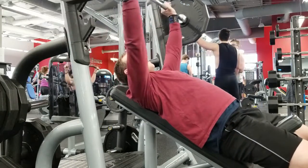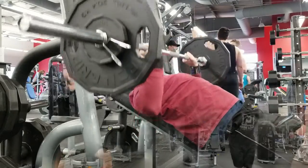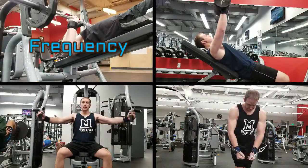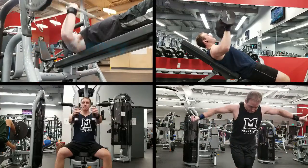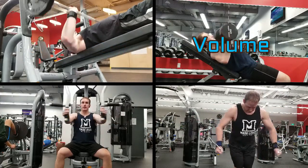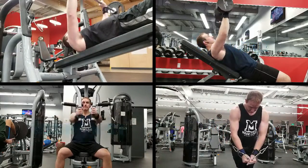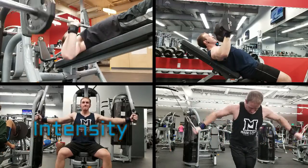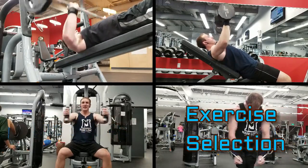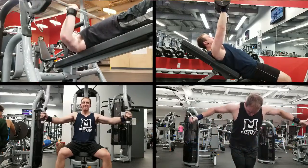Now that we've covered the anatomy of the chest, it's time to devise a plan to train it. We must consider the following: frequency of our chest training — how many times per week will we be training chest; volume — how many sets or reps per week we should do; intensity — how much weight we are using for the desired amount of reps; and exercise selection — what exercises we should do and how to structure them.